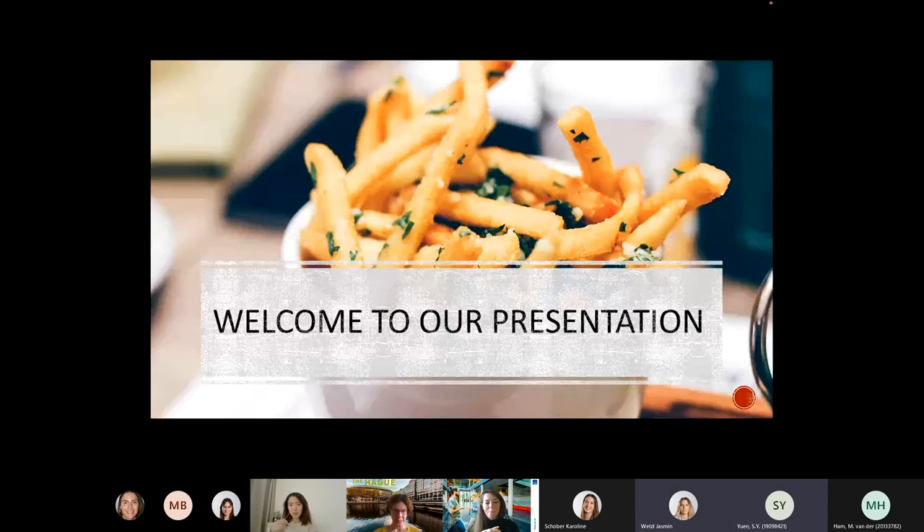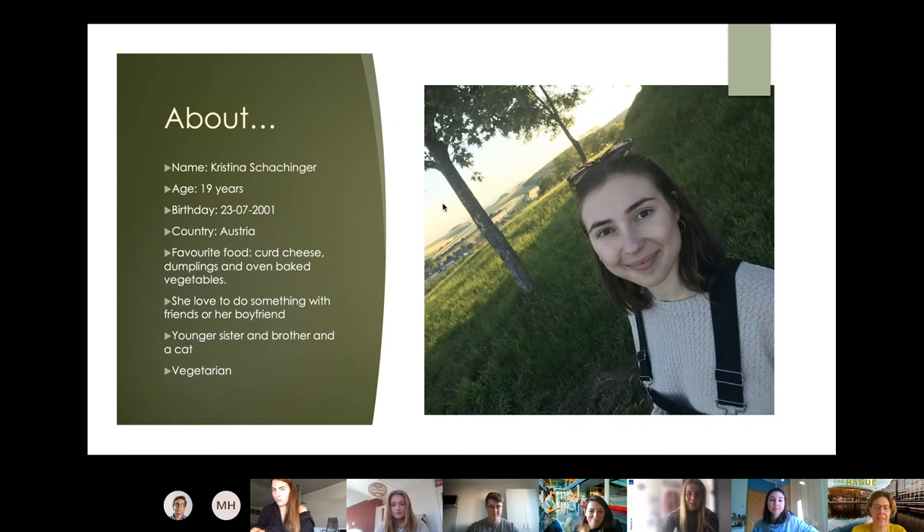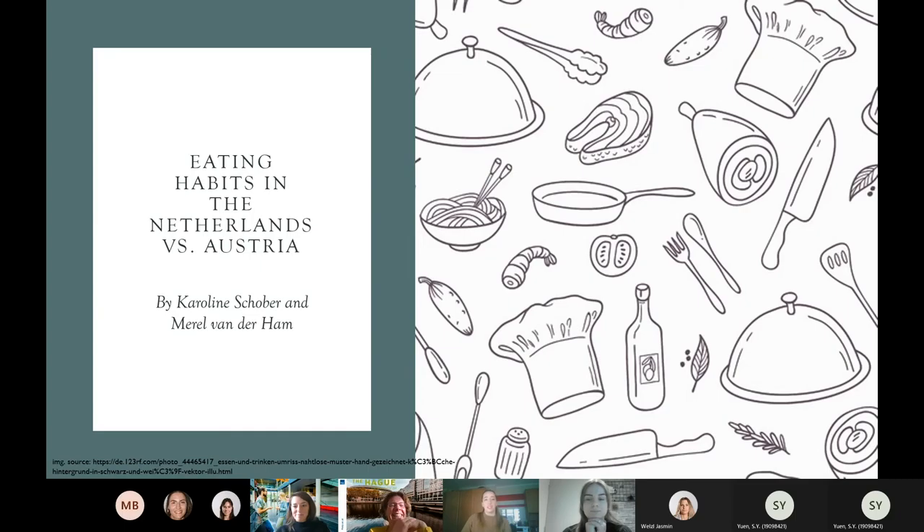My buddy is Jasmine, and I call Jesse. My buddy is Lilian Handemeier. My buddy is Christina Scherzinger. We want to do a presentation about the eating habits in the Netherlands compared to the eating habits in Austria.